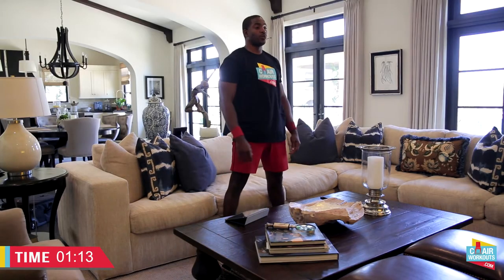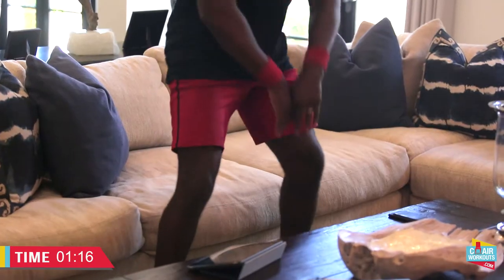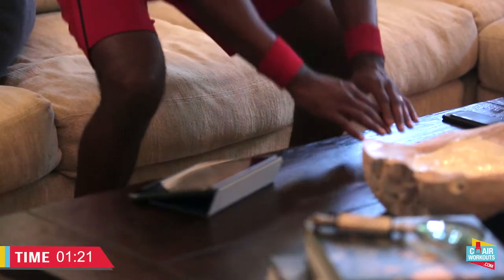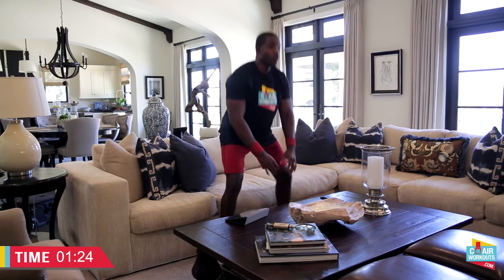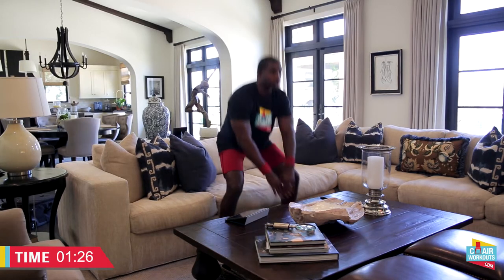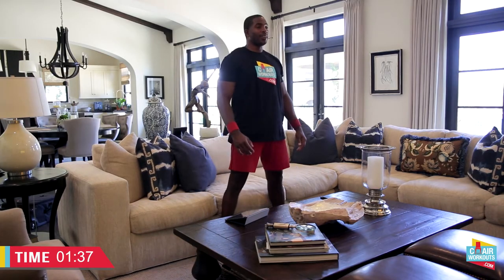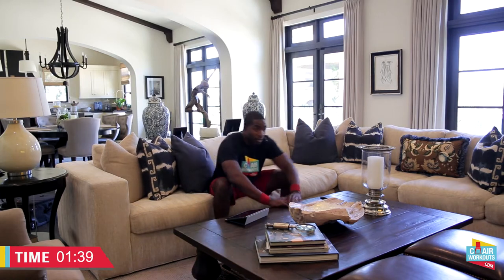Now here's a part you might not think about — I want you to stand up. We're going to get up and sit 10 times. You can use your hands to help your body up, or use a table in front of you. When you get to the top, squeeze your butt muscles and tighten those abs. Exhale as you stand. We have 3 more — 8, 9, and 10.